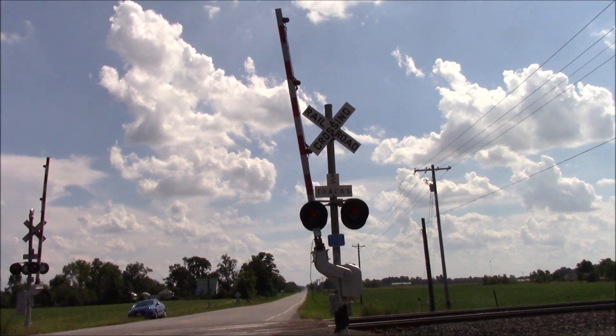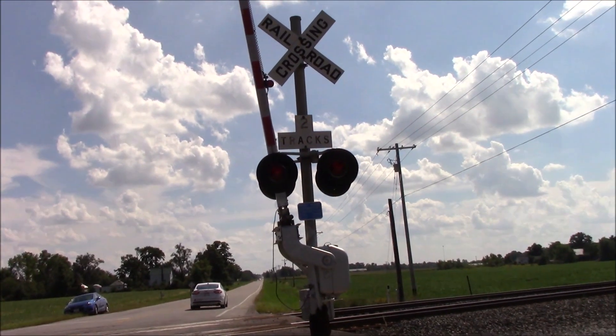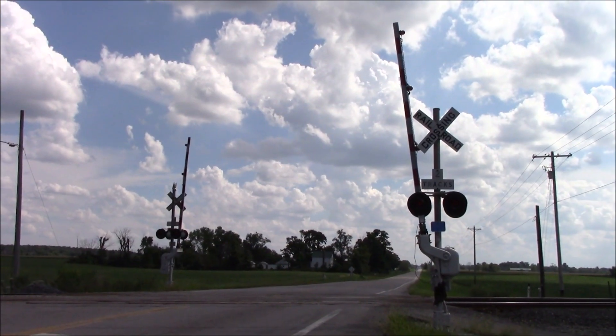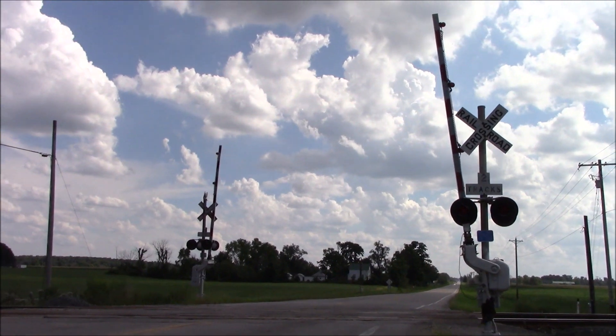We'll get a look here at the northern signal. Actually, we've got a train coming, so I'm going to move somewhere else. Three trains later and I'm back — let's finish up this tour.